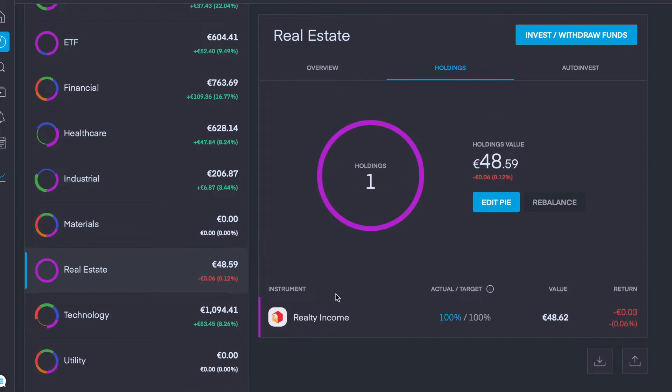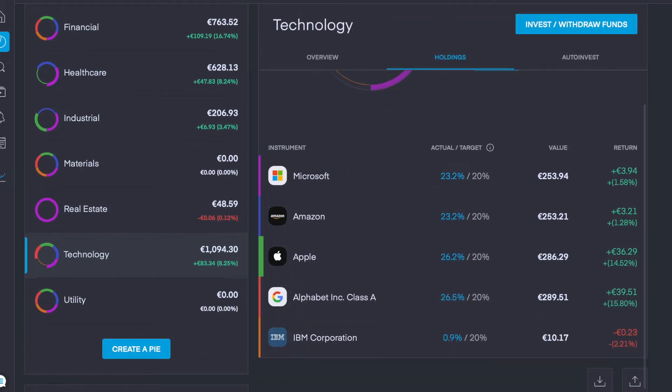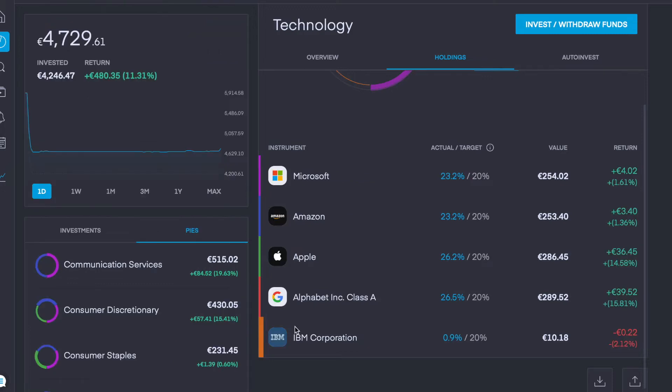We sold my Materials positions so I'll be deleting that pie later on. Real Estate: we've just added Realty Income at €48 euro. Tech: five holdings — Microsoft, Amazon, Apple, Alphabet Class A, and IBM. And we have nothing in Utilities, so I'll be deleting that pie too.